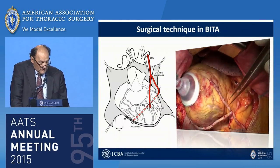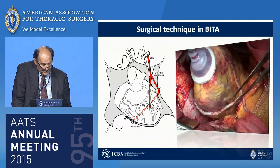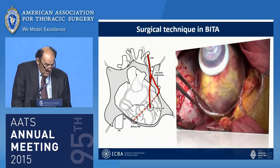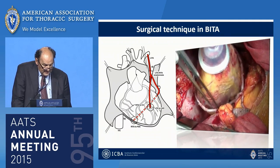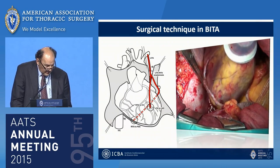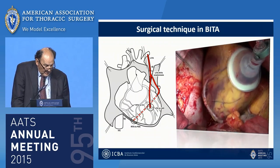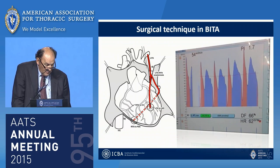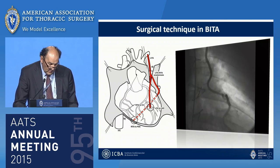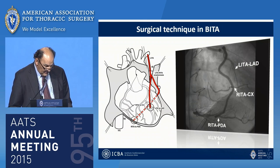The surgical technique in the bilateral ITA group used both internal thoracic arteries as exclusive conduits for coronary revascularization. The right ITA was divided at its origin and connected end-to-side to the in-situ LITA, which was grafted to the LAD as a sequential T-graft to the circumflex and the distal RCA. Anastomosis quality was assessed with transit time flow measurements, and postoperative angiography was used as a control in a series of patients, reported in a previous study published in the Annals of Thoracic Surgeons in 2008.